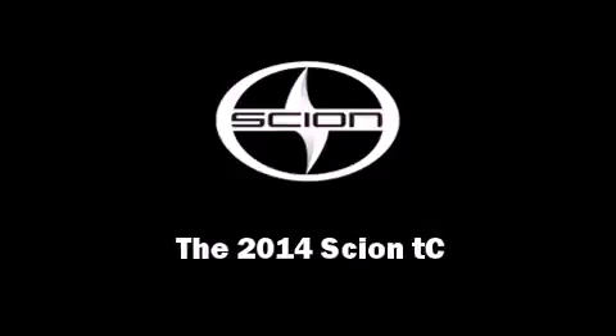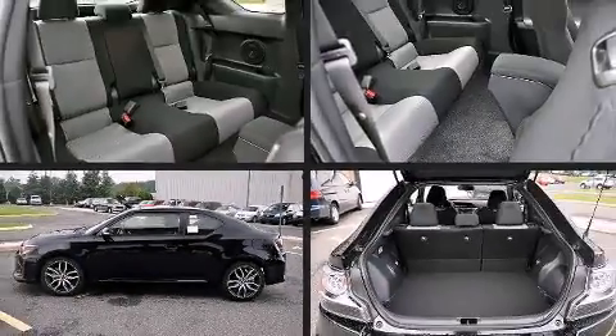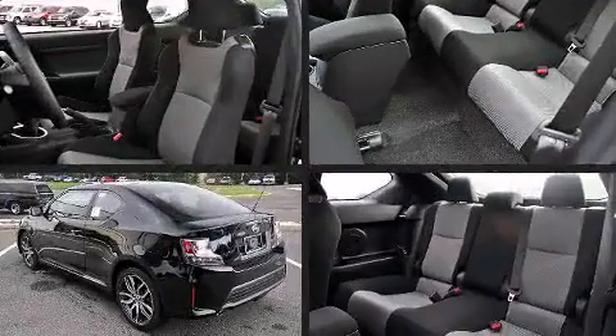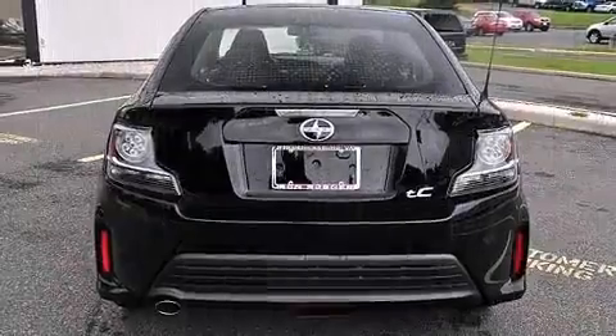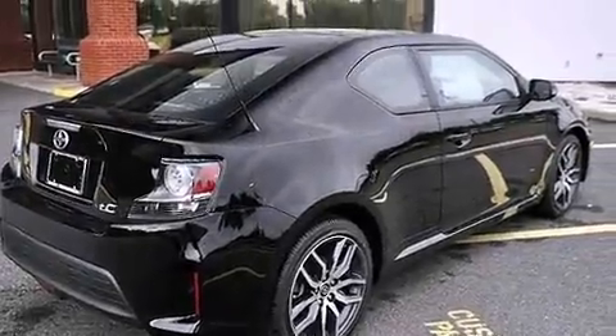Introducing the 2014 Scion TC. This two-door, five-passenger coupe offers the latest in technological innovation and style. Under the hood, you'll find a four-cylinder engine with more than 170 horsepower. And for added security, Dynamic Stability Control supplements the drivetrain.